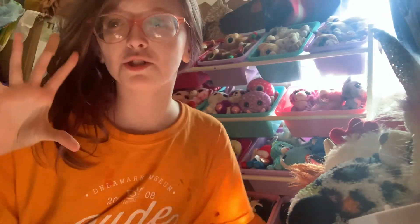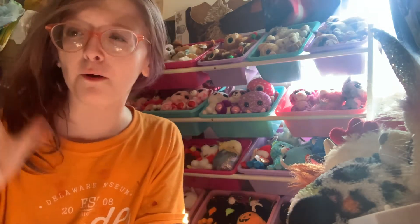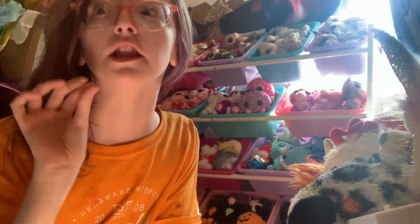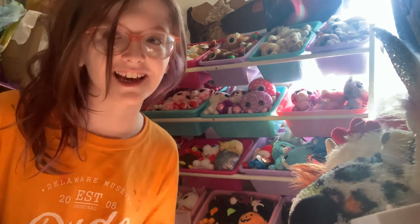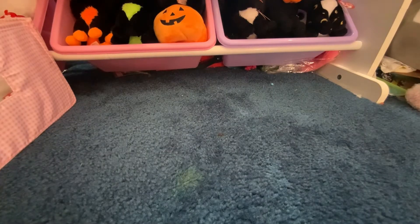Hi guys, so today I got a really exciting package. I already opened it — I was too excited — but I will be showing you the beanie boos I got in this package. If you don't know me, I absolutely love the Halloween beanie boos, so I got the 2020 ones. It's kind of confusing but let's get right into the video. The first 2020 Halloween beanie boo I got is...